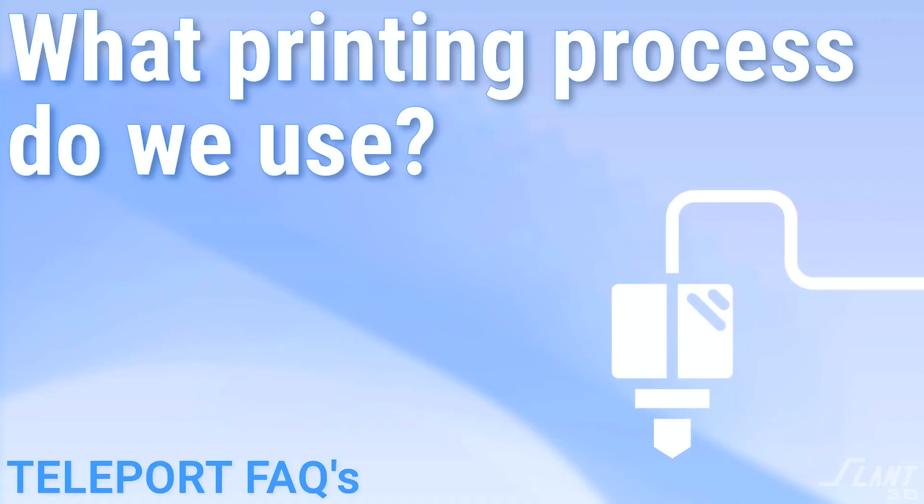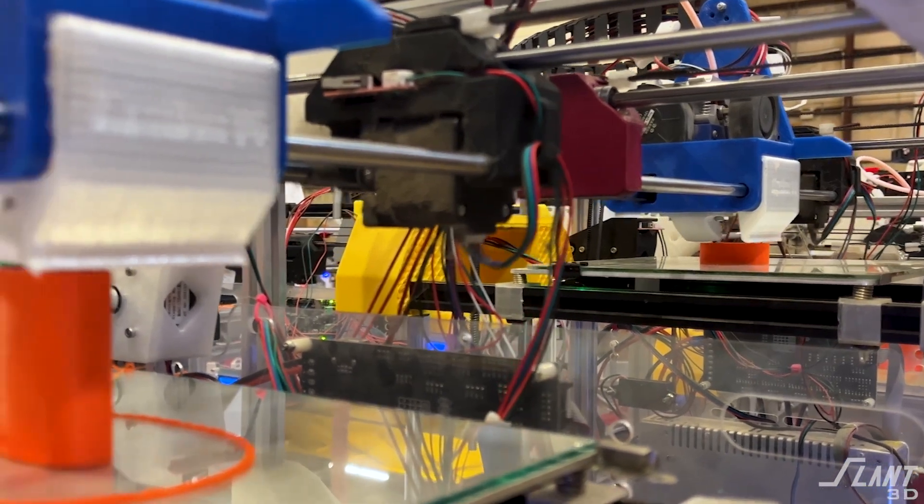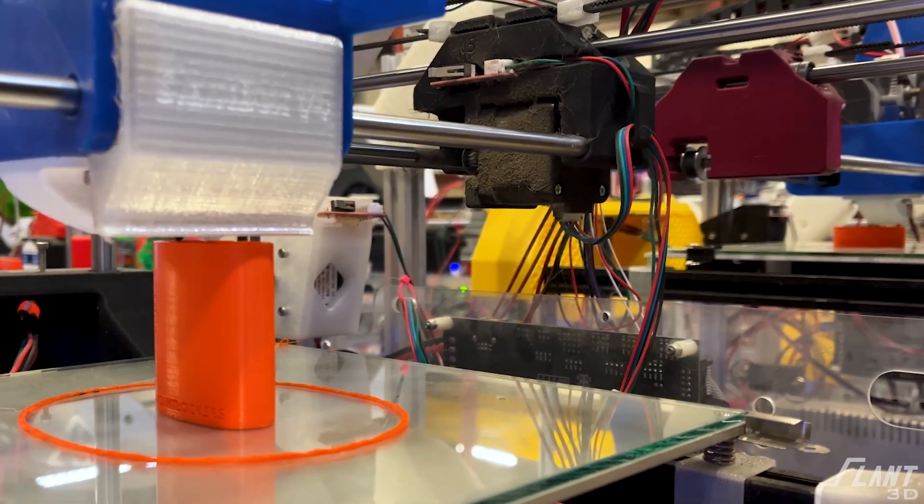What print process do you use? We are FDM exclusive. We do not do resin, powder, or anything else. All of our services only do FDM — to keep it affordable and to make sure we can print and ship items quickly without worrying about cleaning resin and so on.